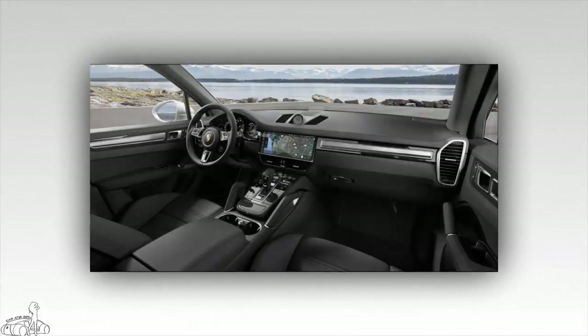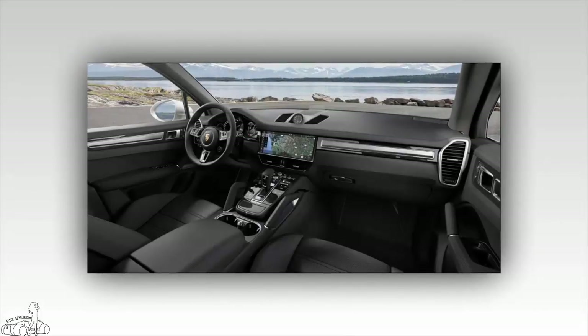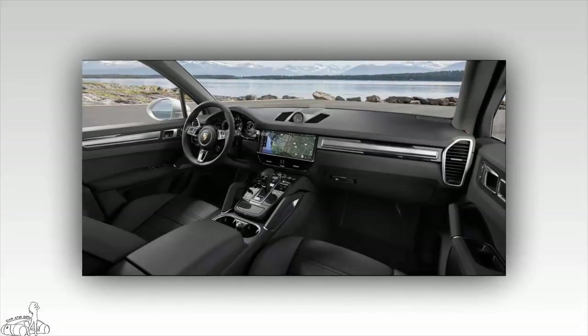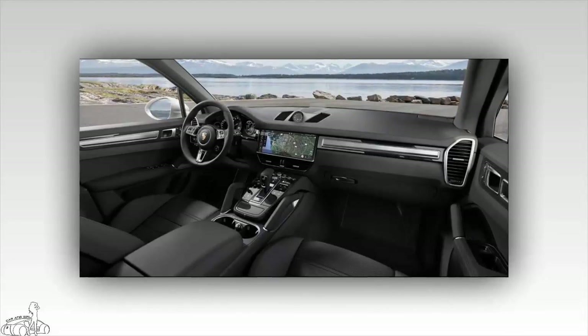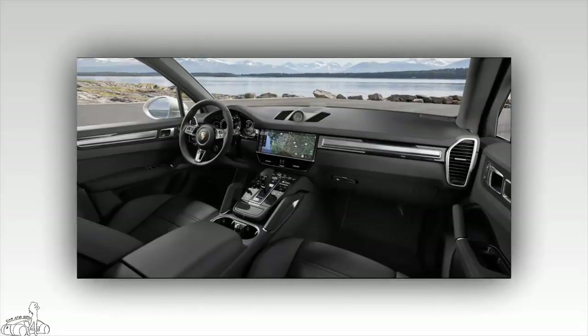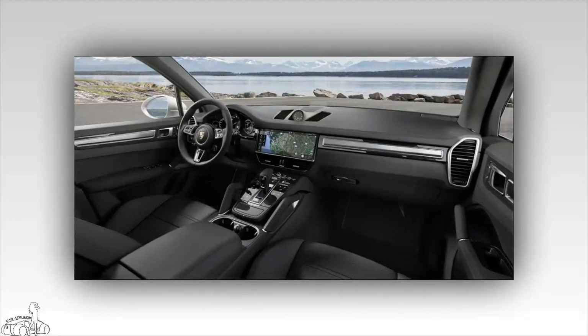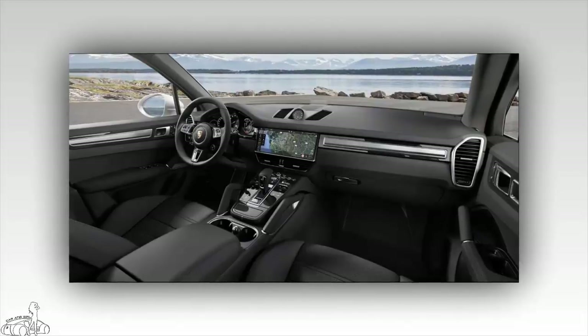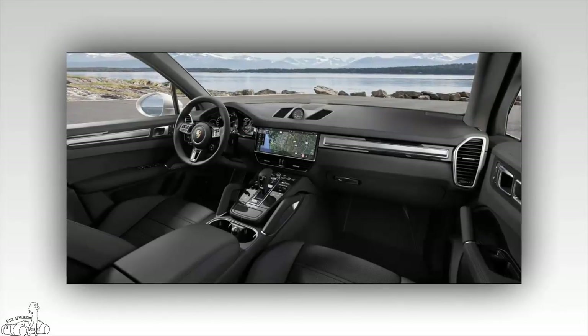The car is driven by an 8-speed automatic transmission Tiptronic S with 4-wheel drive, bringing the acceleration to 97km/h in 3.9 seconds with standard driving mode, and within 3.7 seconds with Sport Chrono mode. Sport Chrono mode also gives the car a top speed of 285km/h.